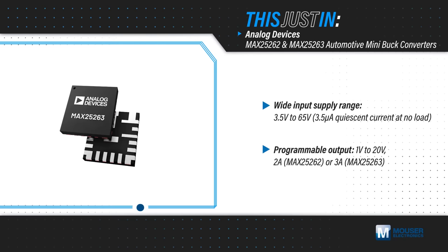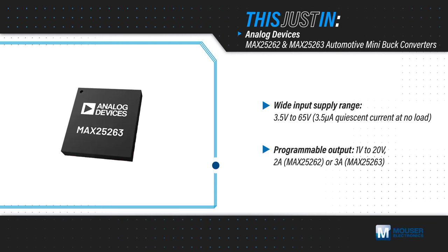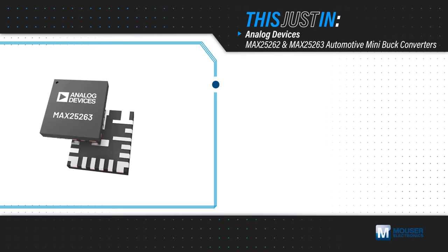The converters have integrated high and low side FETs in the 3.5 by 3.75 millimeter package, and the frequency is internally fixed at 2.1 megahertz to minimize external component count and PCB area.